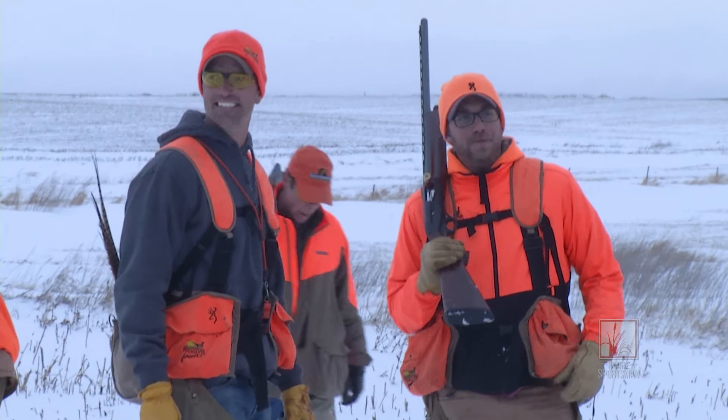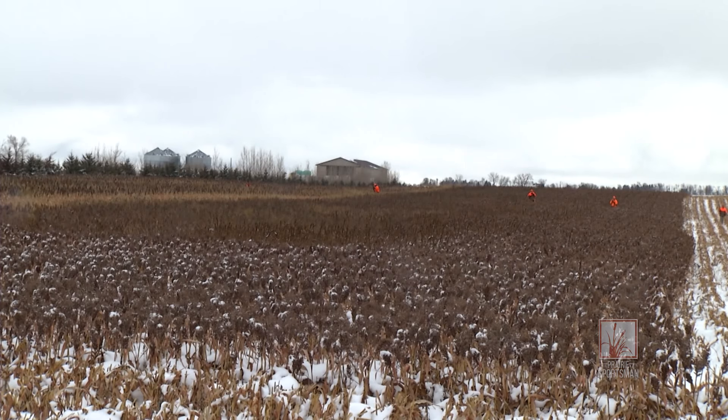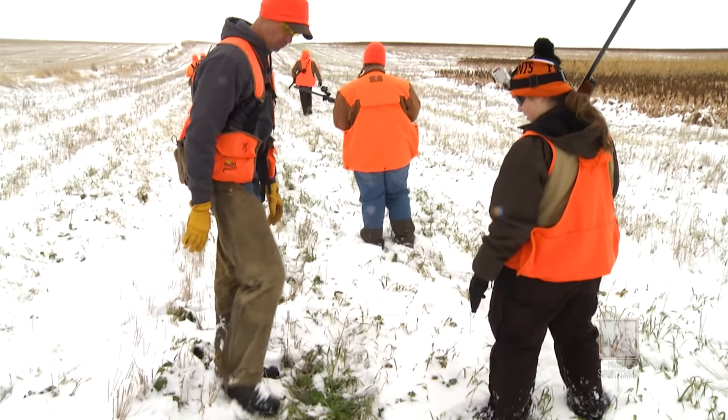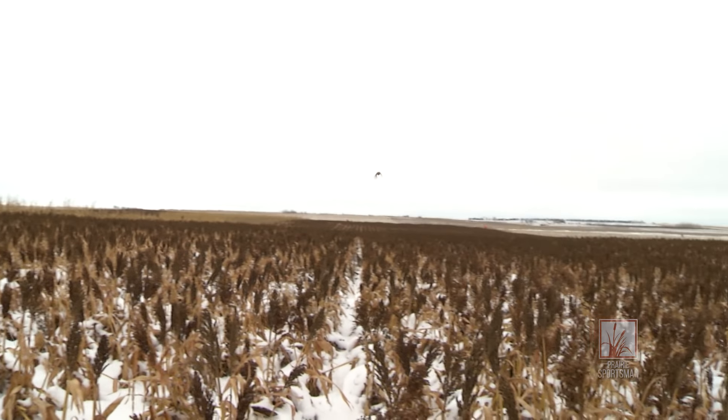In late November, Pheasants Forever hosted a group of Minnesota hunters on a pheasant hunt at the Johansson Family Farm near Tolstoy, South Dakota, where the landowners are balancing a profitable farming operation with abundant natural habitat for pheasants and other wildlife.